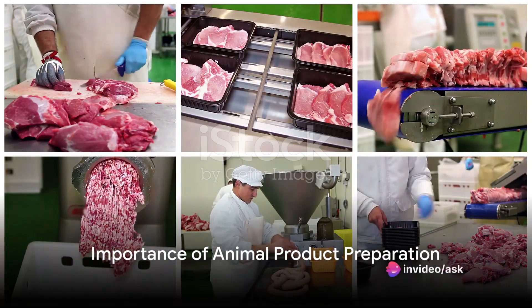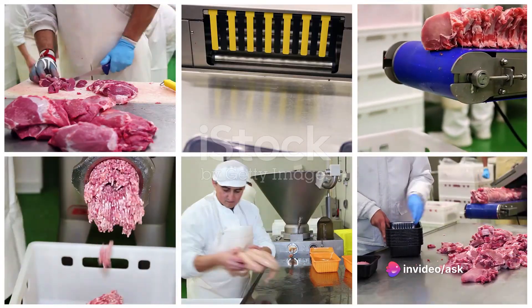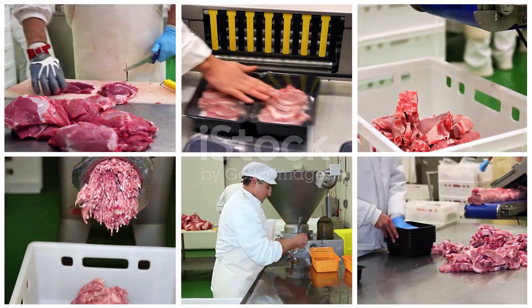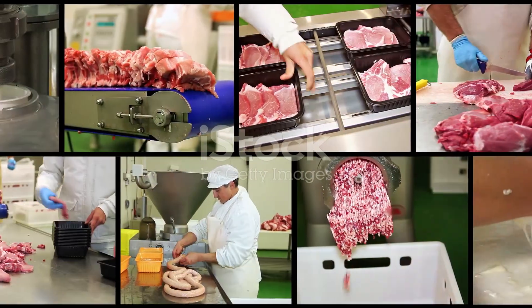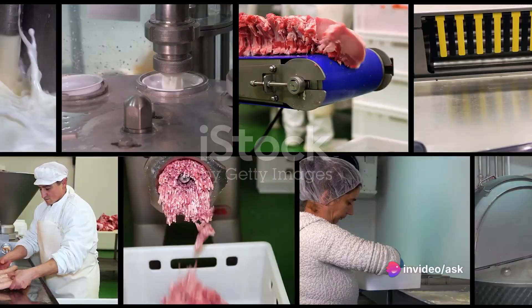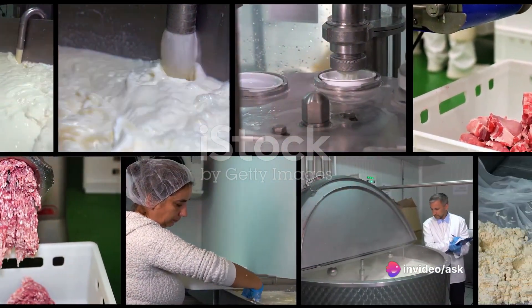Ever wondered why the preparation of animal products is of such crucial importance? The art of preparing animal products is much more than just a culinary process. It's a way of preserving, packaging, and presenting the product, making it ready for the market, and even more importantly, for consumption.